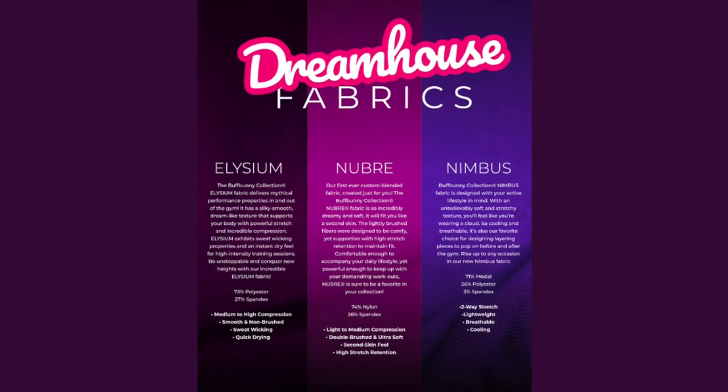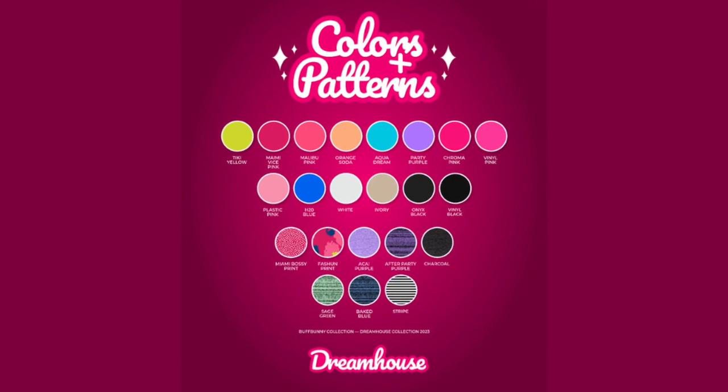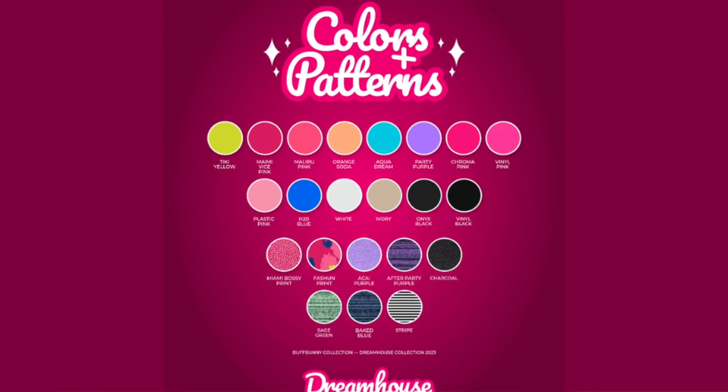Here are the fabrics they use in this collection — nothing new, same fabrics we're used to seeing. But check out these color patterns though. Oh, that top row though.